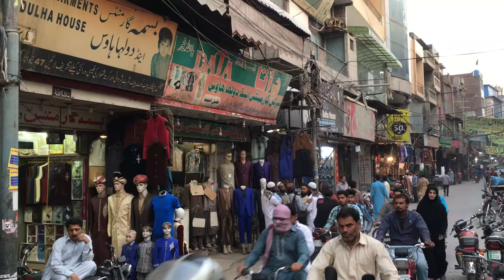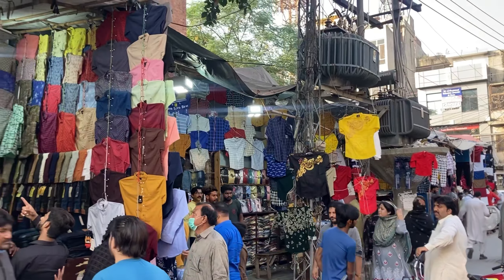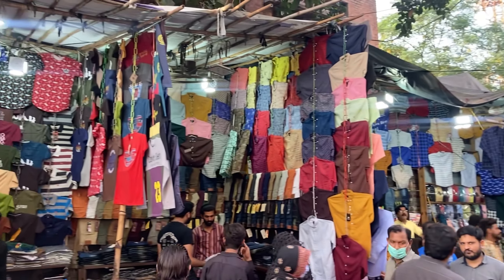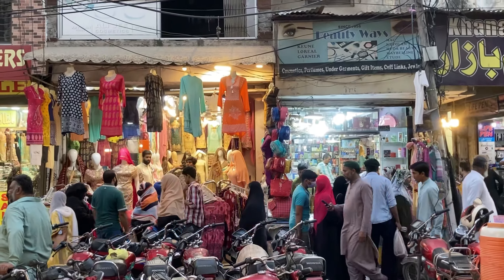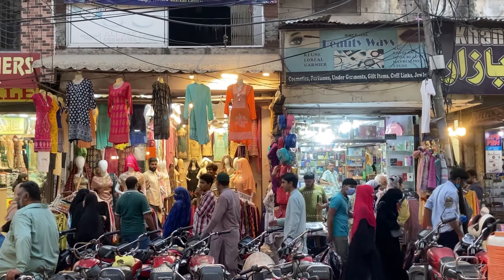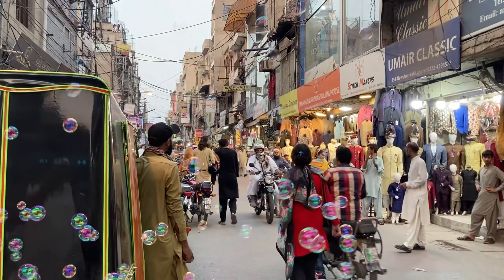I remember when I was learning Urdu, in a lot of my Urdu readers there were many stories about Anarkali Bazaar — visitors to Lahore who would come here and be brought here by their local friends. It's such a beautiful place to just have a stroll. You find so many different people coming here, shopping. It's a big part of the fabric of Lahore, I would say.